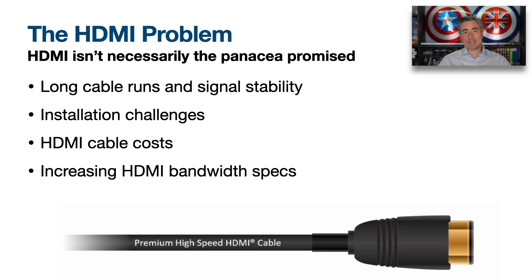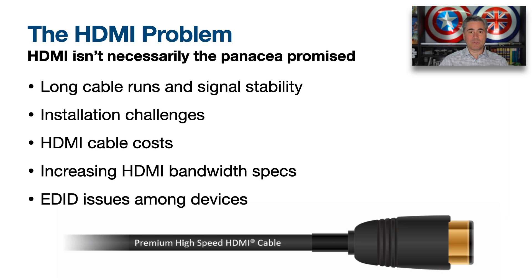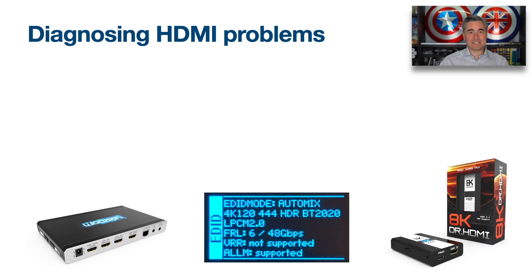With every new version of HDMI, there are increasingly more bandwidth specifications and requirements. And we've also got the EDID issue, which causes interoperability challenges among devices.